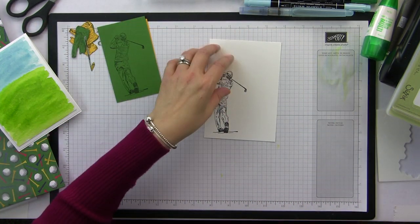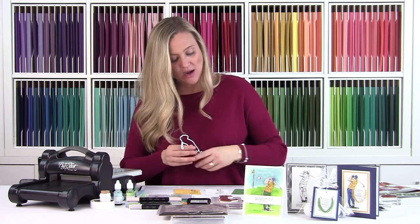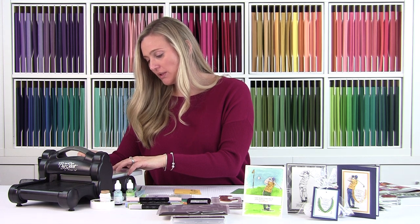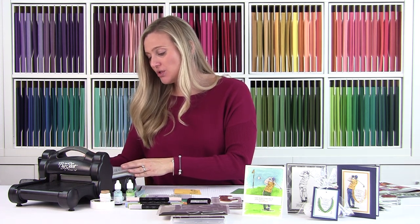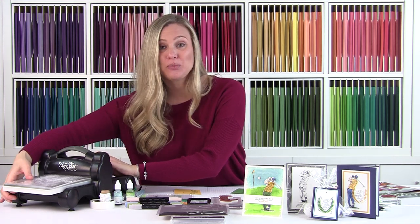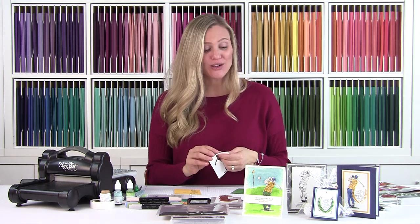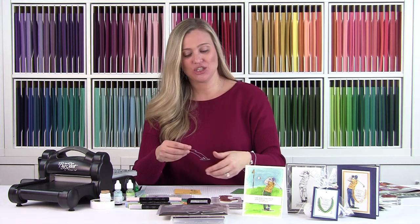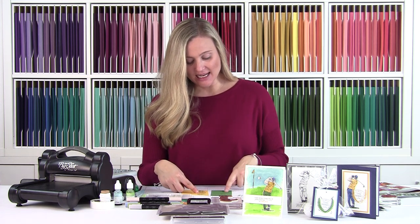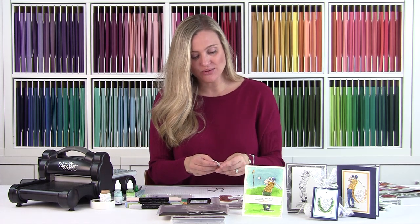That's pretty much the stamping for this card. Now I have my golfer framelit and my die cutting machine — I'll put my golfer down and place the framelit on top. I'd recommend using some washi tape to hold it in place since the acrylic plates can get a little warped. I have my golfer cut out, and it cut beautifully. You're going to cut him out of Mango Melody and out of Garden Green.